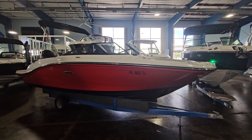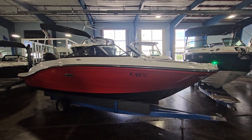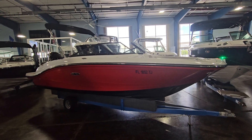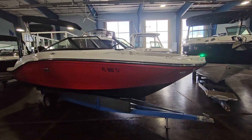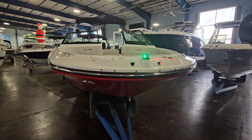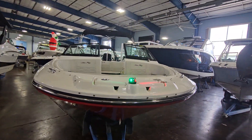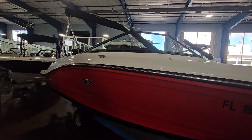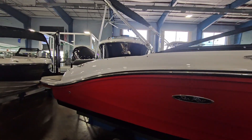Hello, this is Neil Plummer with MarineMax Clearwater. I'd like to take you on a walkthrough of a new listing of mine: the 2023 Cray 19 SPX OB. Raleigh red hull color, very sharp. Freshly detailed, located here at MarineMax Clearwater.